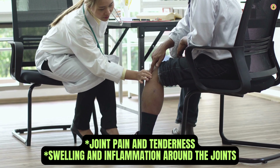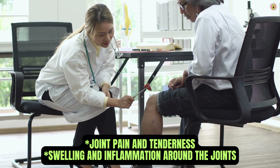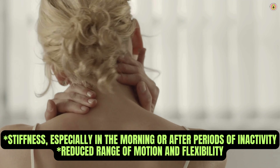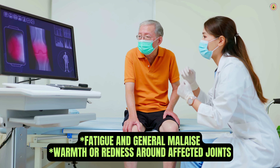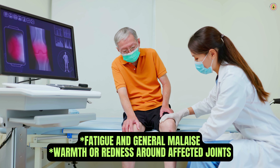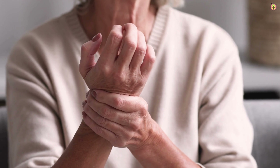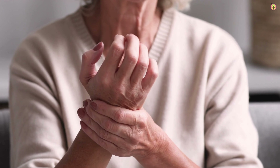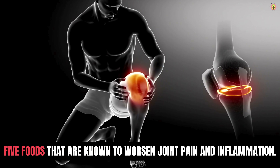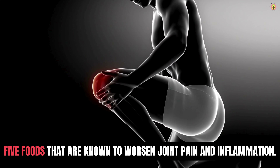Symptoms of arthritis can vary widely, but they often include joint pain and tenderness, swelling and inflammation around the joints, stiffness especially in the morning or after periods of inactivity, reduced range of motion and flexibility, fatigue and general malaise, and warmth or redness around affected joints. Today, we're focusing on the role of diet in arthritis management, specifically highlighting five foods that are known to worsen joint pain and inflammation.